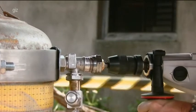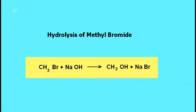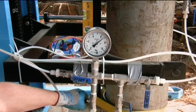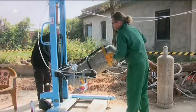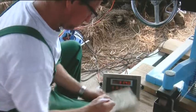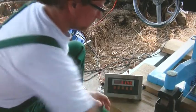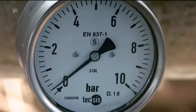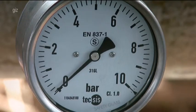Methyl bromide reacts with a sodium hydroxide solution to form methyl alcohol and sodium bromide. The valve to the supply line in the reaction container is opened and the cylinder is tilted into a horizontal position in order to empty it completely. Scales measure the exact amount of gas flowing out of the cylinder, and the manometer shows when the cylinder is empty.